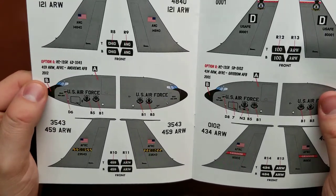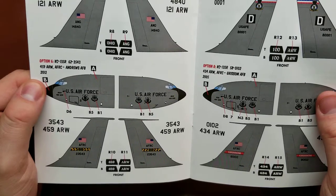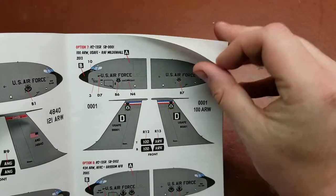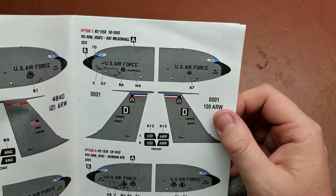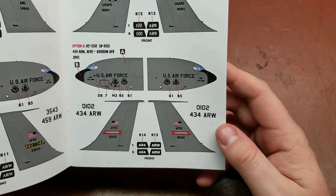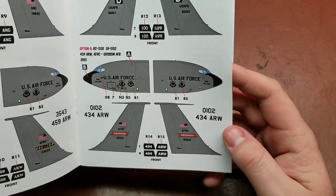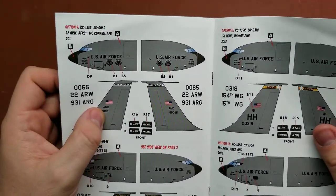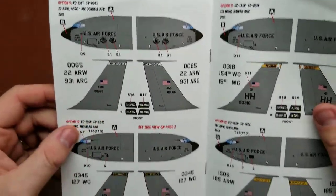We have the 459th Air Refueling Wing from Andrews Air Force Base. We have from RAF Mildenhall the 100th Air Refueling Wing. We have the 434th Air Refueling Wing from Grissom Air Force Base in Indiana, which is actually only about 25 to 30 miles from where I'm sitting currently. And the 22nd Air Refueling Wing from McConnell Air Force Base.